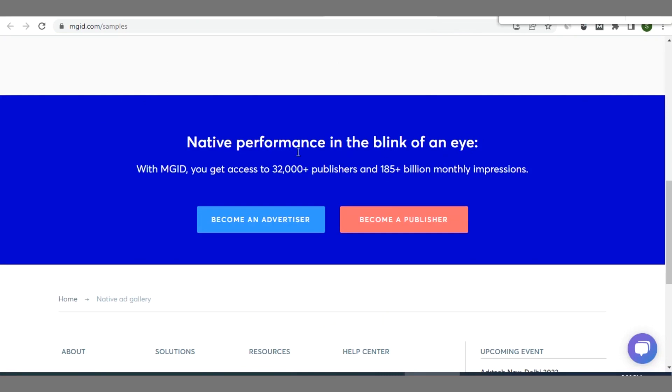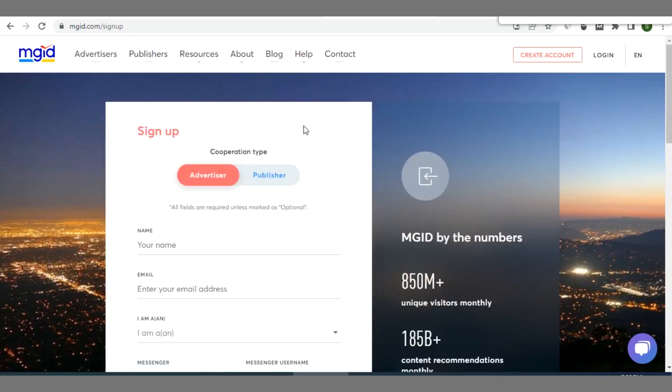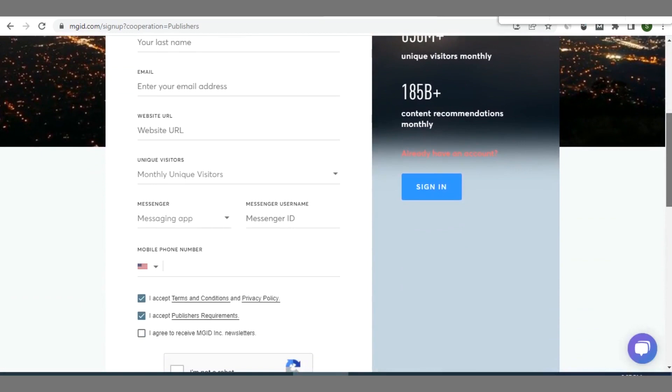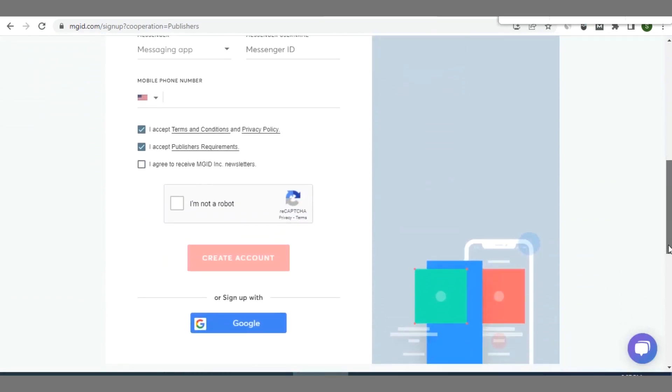To get started with MGID, your interest is in becoming a publisher, so click on 'Publisher'. On the sign-up page, make sure you're on the Publisher tab. You can enter your details and click 'Create Account', or sign up using Google — I always prefer using Google so you don't have to enter all the details manually.